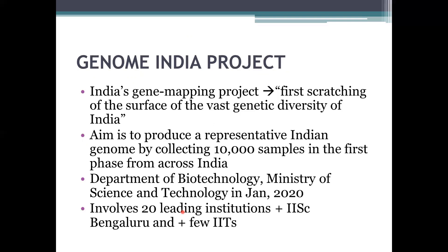Along similar lines, we have the Genome India Project — India's gene mapping initiative, described as just scratching the surface of the vast genetic diversity that India holds. It aims to collect 1000 samples in the first phase, was started in January 2020 by the Department of Biotechnology under the Ministry of Science and Technology, and involves 20 leading institutes including IISc Bangalore and several IITs.